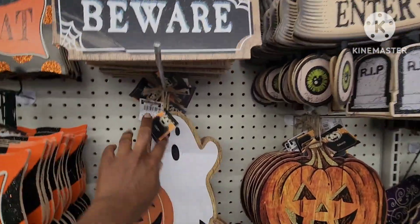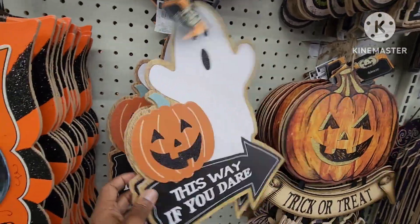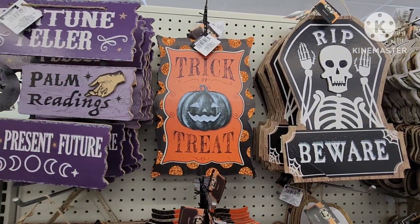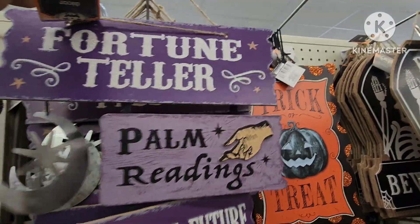Oh, this one's my favorite — look at this one: 'This Way If You Dare,' so cute, that is really cute. Beware, haunted, trick-or-treat — this one says 'Fortune Teller.'